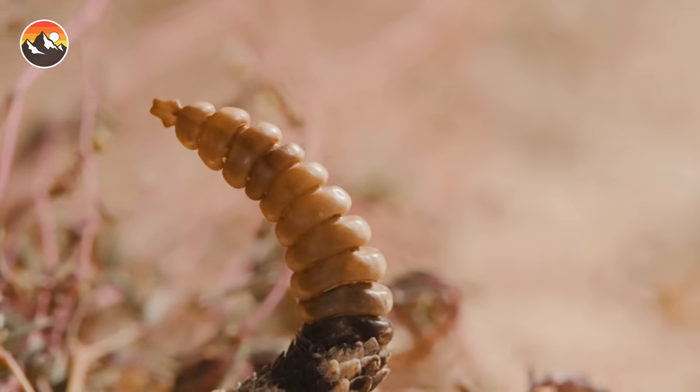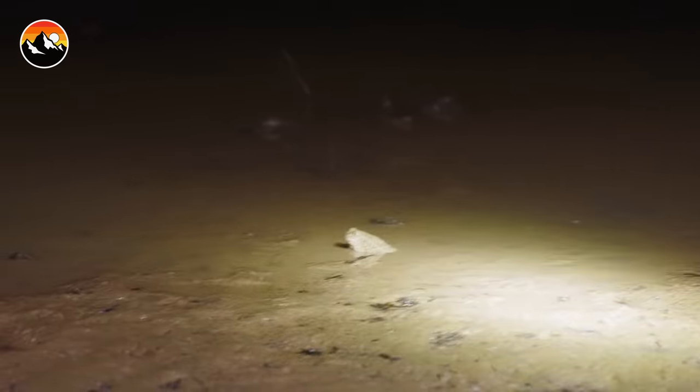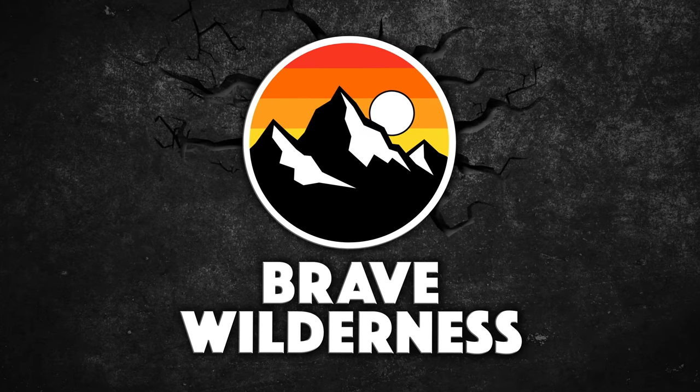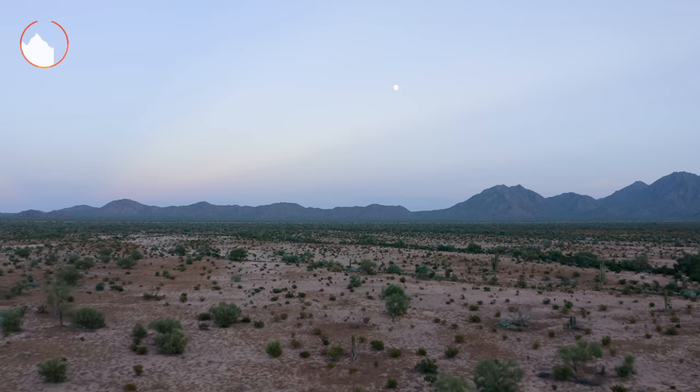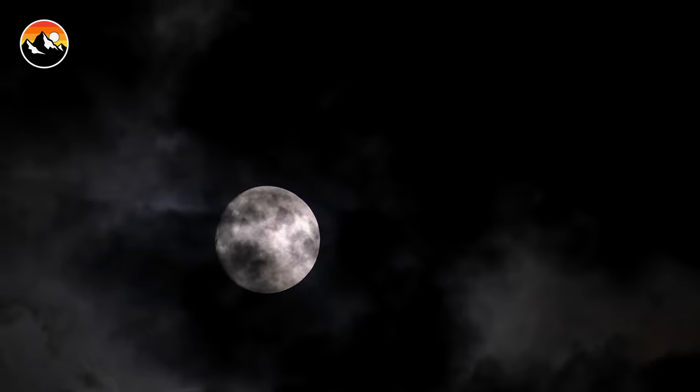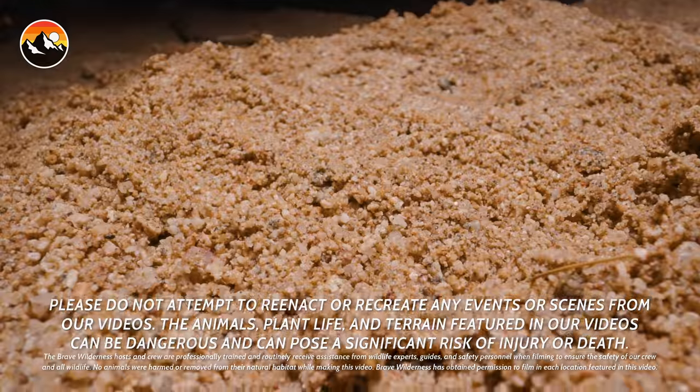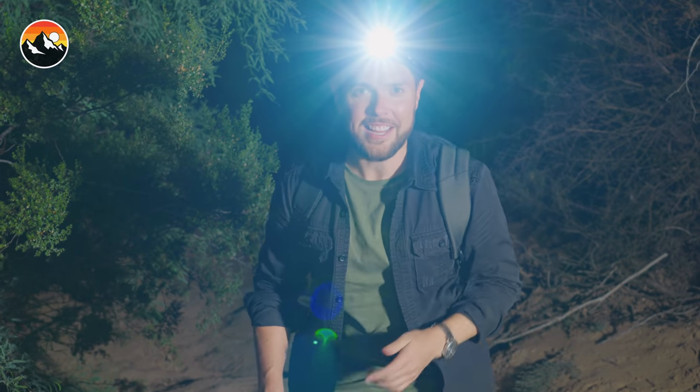This animal has a trait that makes it nearly immortal. Here we are again in the Sonoran Desert at night, but this time it's different. We partnered up with PetSmart, who's sponsoring this video, to find a creature that has eluded us all these years. This animal has a trait that makes it nearly immortal. Alright, headlamps on, let's get searching.